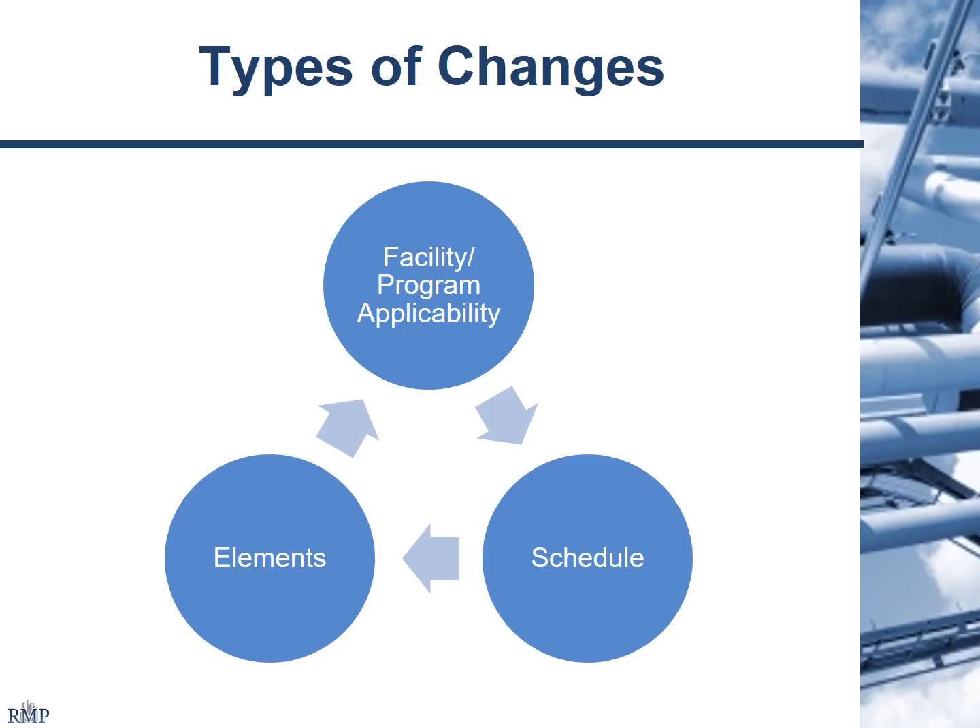There are a number of new elements that require new analyses and new things to manage at your plant site. All these types of changes have been incorporated into the drafts for Cal-ARP Program 4, Cal-PSM for refineries, and also for the new EPA changes. They're all working towards addressing what are perceived as deficiencies or improvements to address some of the events that have occurred within the past decade.